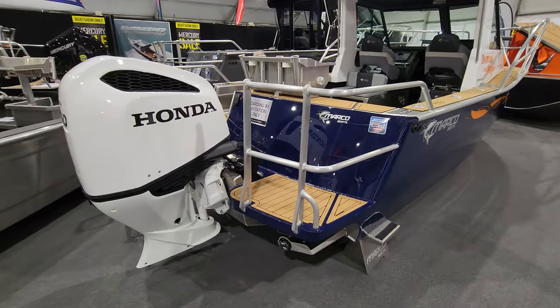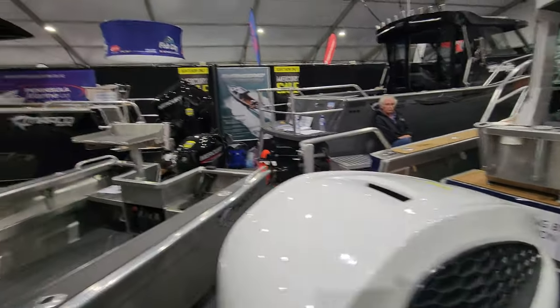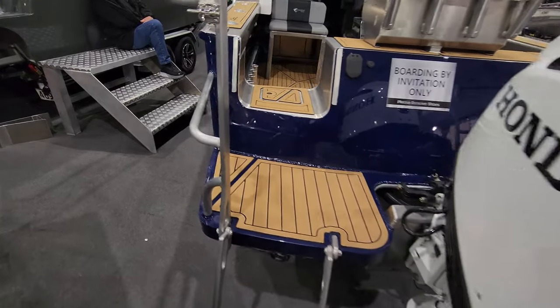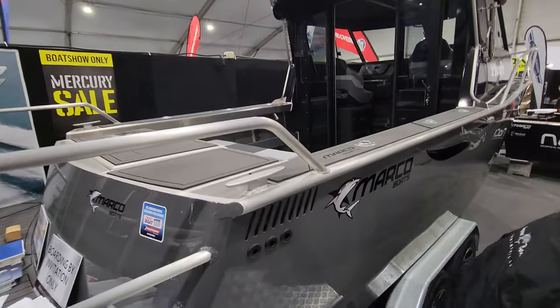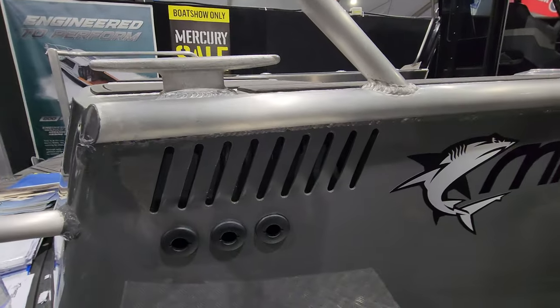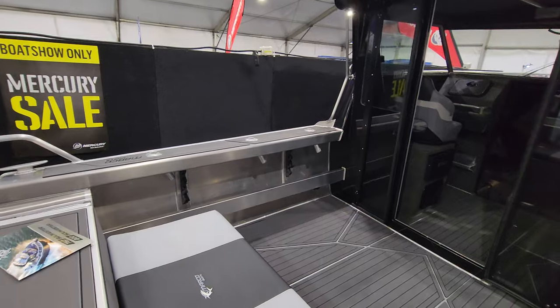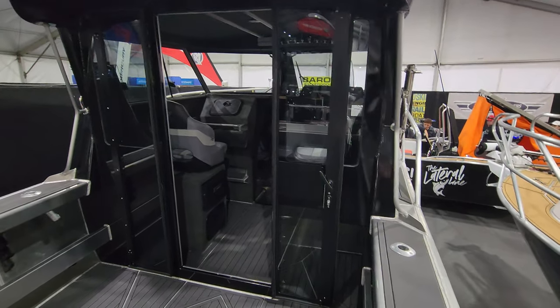There's a new transom on that one. All the boats here are all new models we've got on display. We've got the 725 diesel — engine vents there, all shined in the side of this boat. This has got a 230 V6 3-litre Mercos diesel in it.